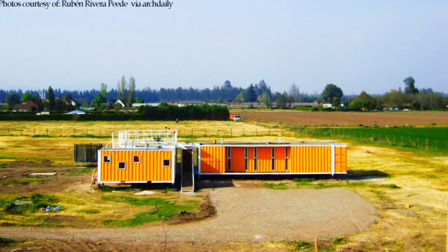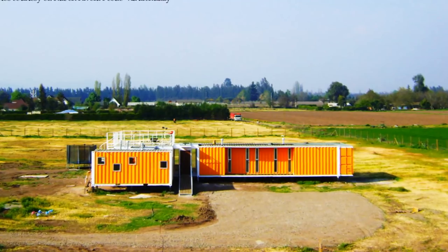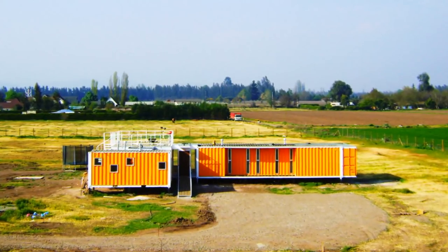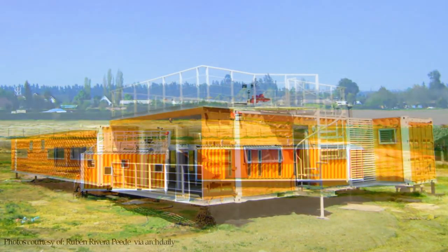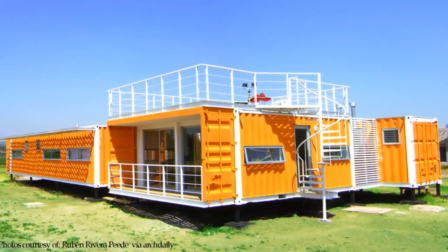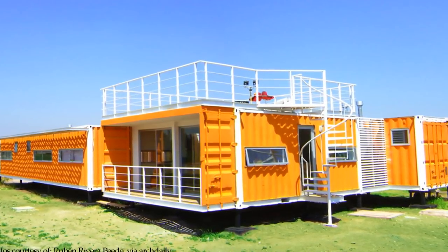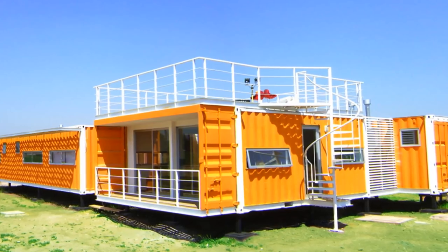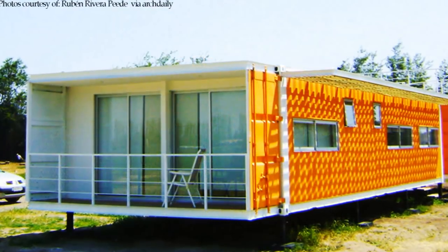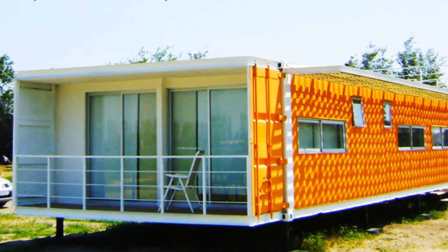The house is located at the east end of the plot to keep the distance from the service road and also to catch the amazing views of the Andes. The house is elevated on steel piers 55 centimeters above the ground level to give more height and separate it from the ground. The space under the containers is used for plumbing and other installations.